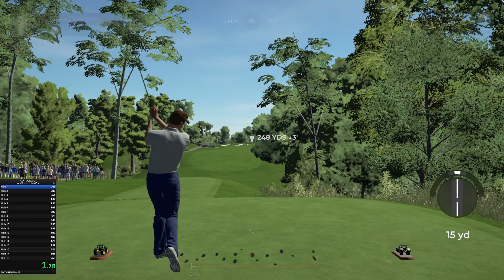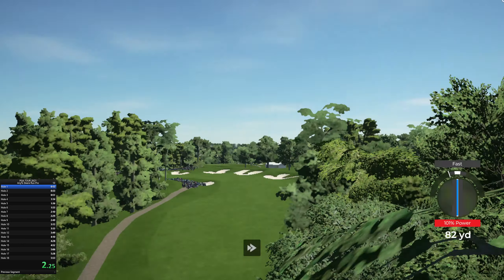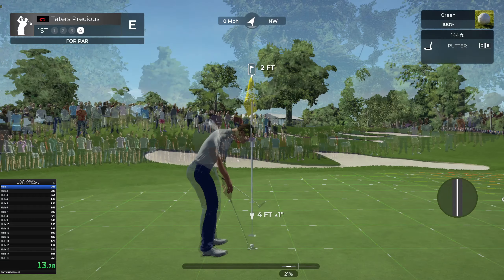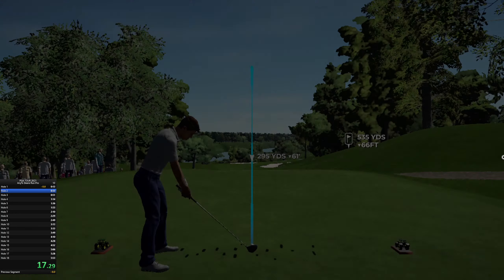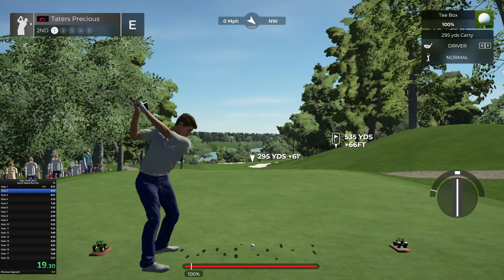Hello there, my name is John and I'm glad to have your company. We are in Sylvis, Illinois and we're about to experience TPC Deer Run. Fantastic course out there — let's start this round keeping it even, even par.